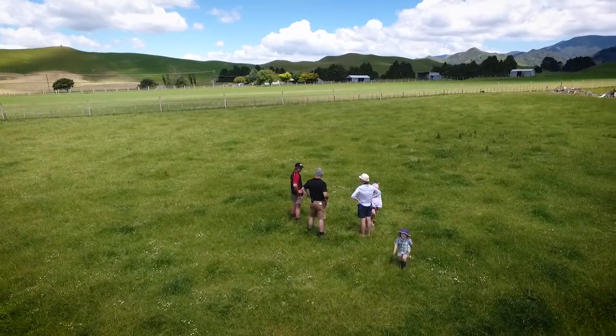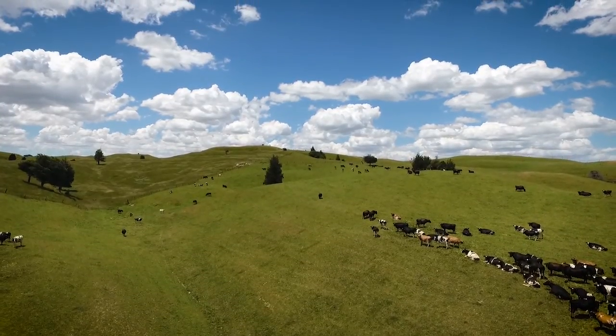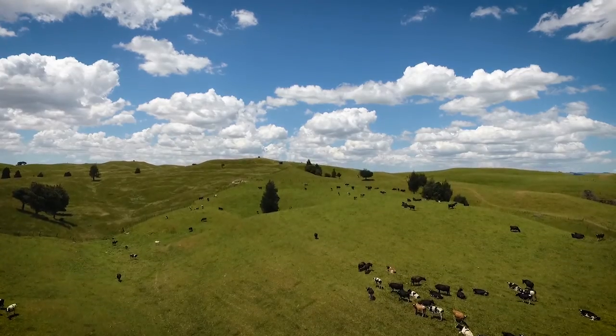We're here with Russell and Charlotte Heald in their beautiful property in Norsewood in Southern Hawkes Bay. Russell, tell us a little bit about your business here and what you're doing and what you're trying to achieve with the cows and the calves.